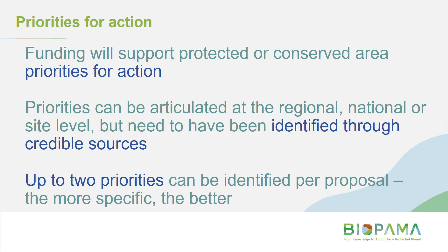Now I'm moving on to perhaps the most important part of the presentation: a key requirement for your application. Funding will support protected or conserved area priorities for action. These priorities can be articulated at various levels — regional, national, or site level — but they need to have been identified through credible sources. You can refer to up to two, and the more specific they are, the better.